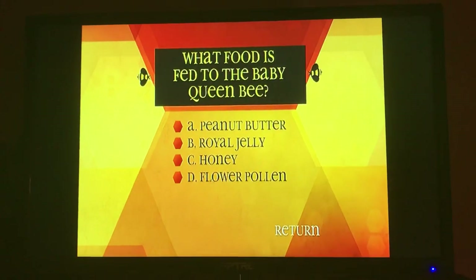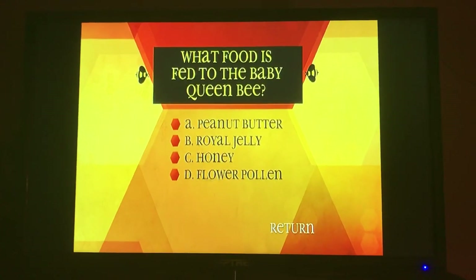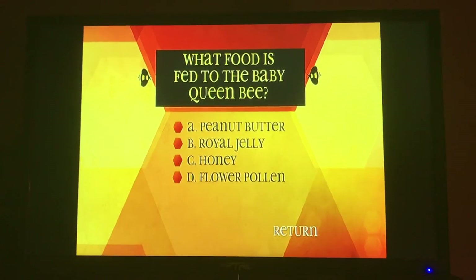What food is fed to the baby queen bee? A, peanut butter. B, royal jelly. C, honey. D, flower pollen.